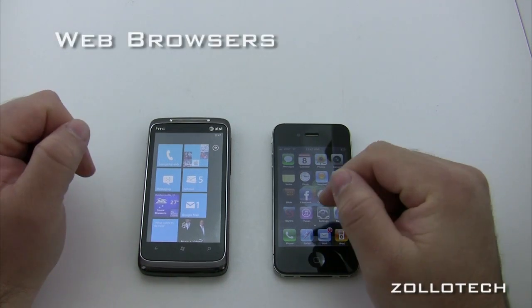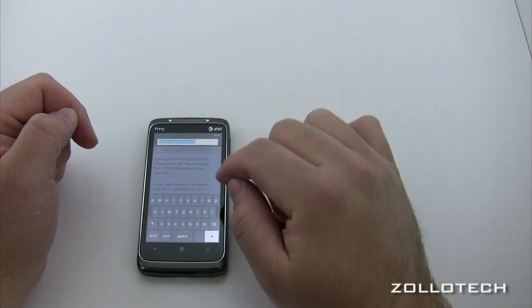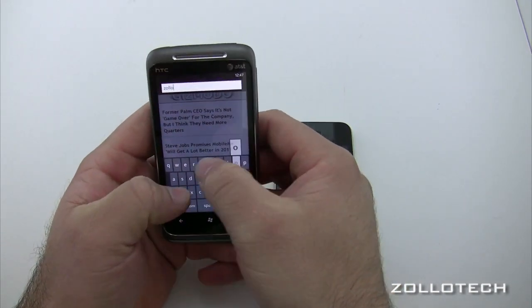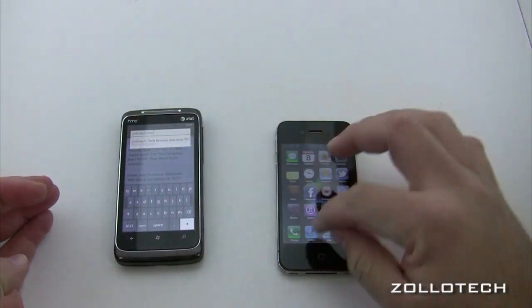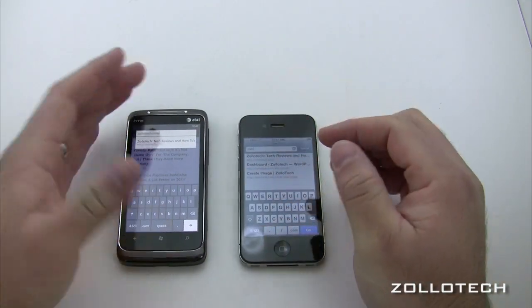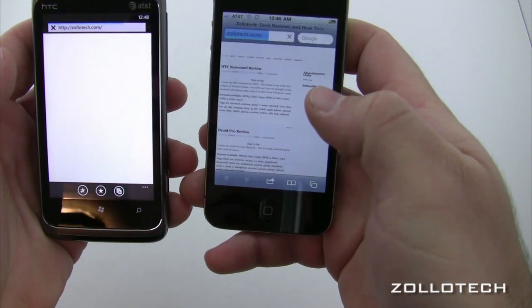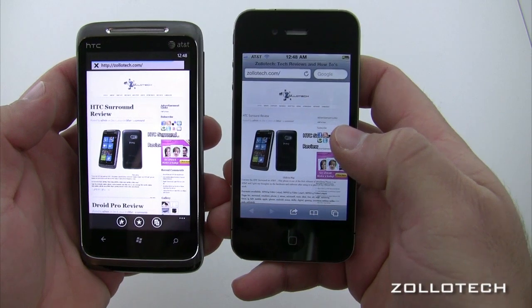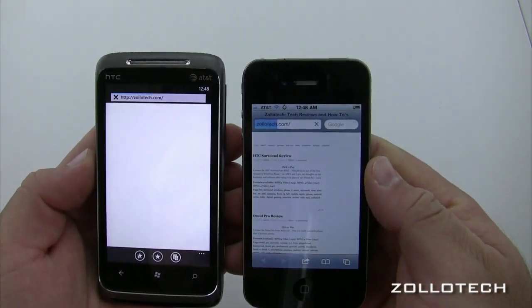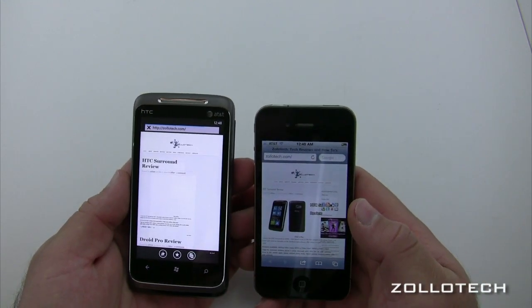Let's look at the browsers — Windows Phone 7 uses Internet Explorer. You tap at the top just like iOS and type in a URL. Both devices are on the same Wi-Fi. There's no Flash on either device. Both browsers loaded the test page at about the same time. Safari is loading slightly faster on this particular run, and there's some unusual formatting going on with the Windows Phone 7 browser.